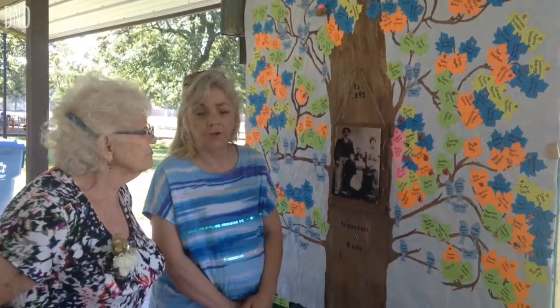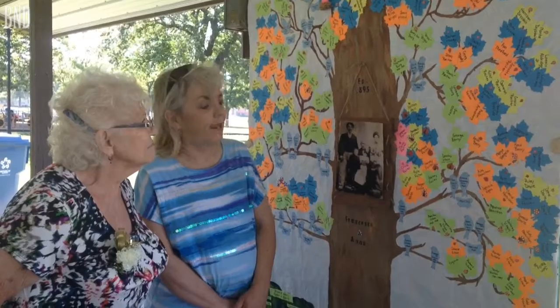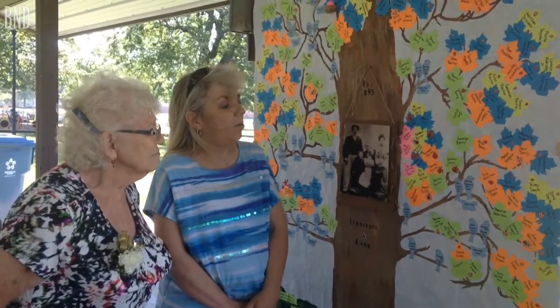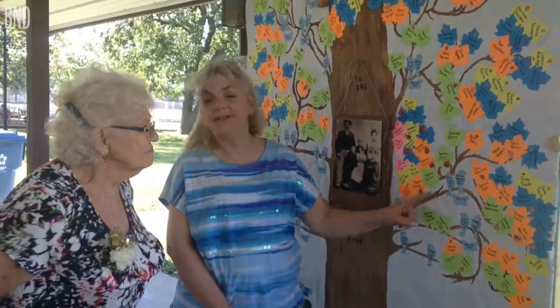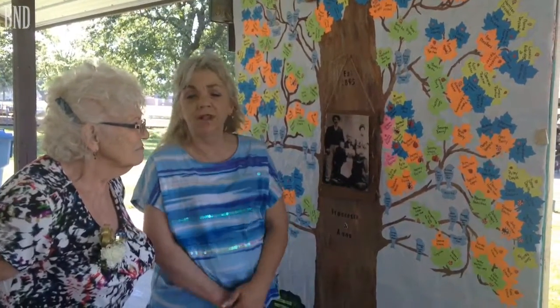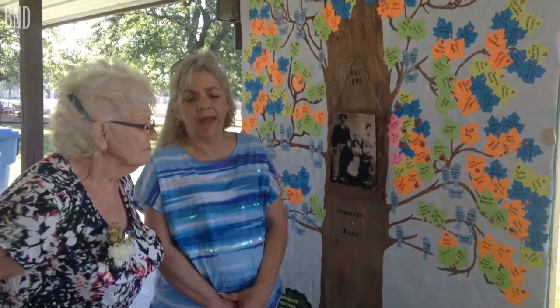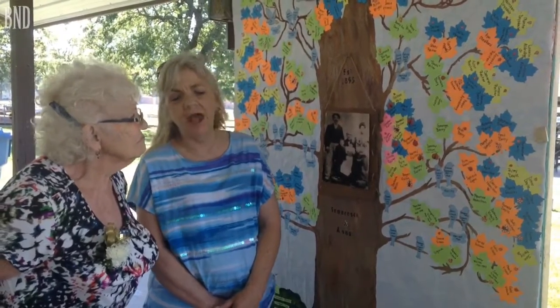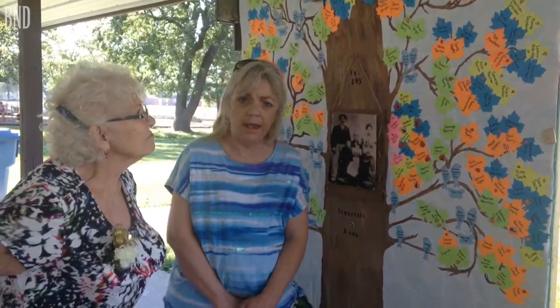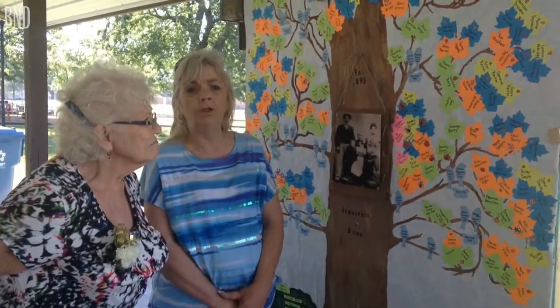Frank and Anna had 11 children. Betty Ann and I decided that each child would be represented by a bluebird. We have a bluebird next to that child, and that's their spouse. There's a little butterfly underneath with the year they got married. If that child got divorced, then we decided that the bluebird needed to fly away, and we would put what children they had with that bird that is flying away.